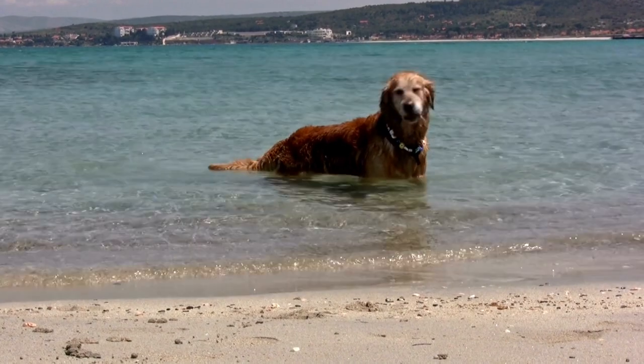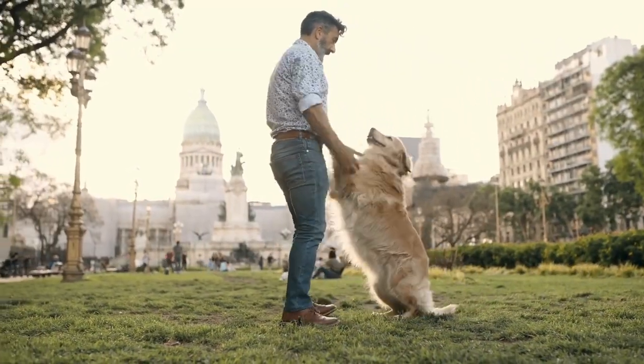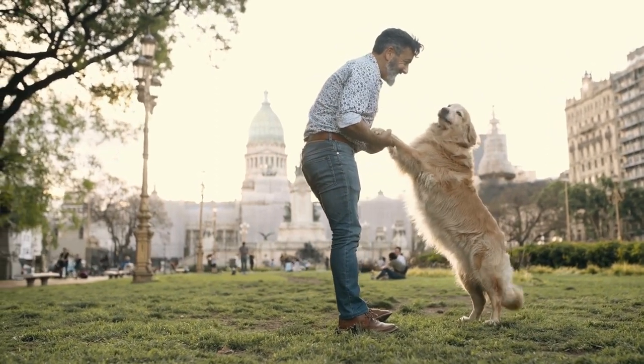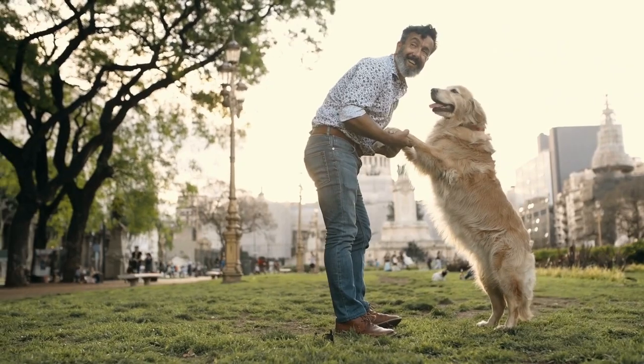If you are planning to get a new fluffy friend for your home, then make sure you watch this video till the end. In this video, we will show you the three different types of golden retrievers.